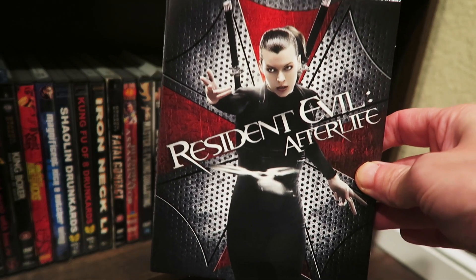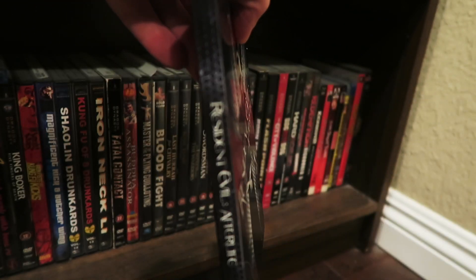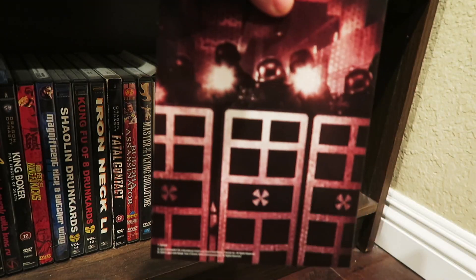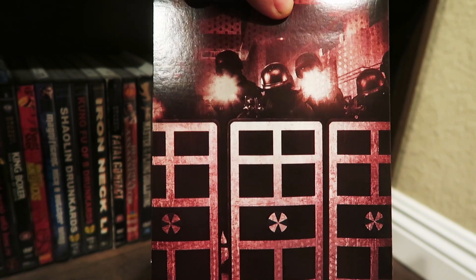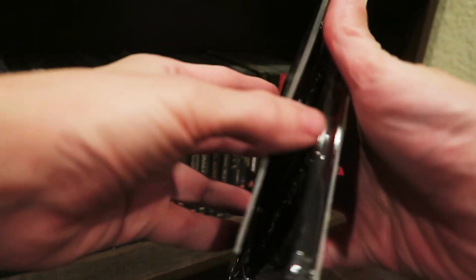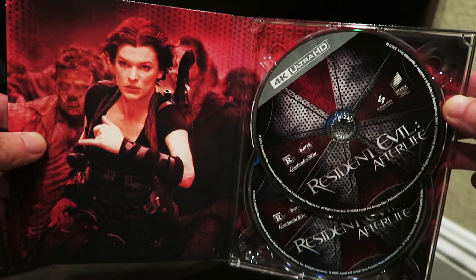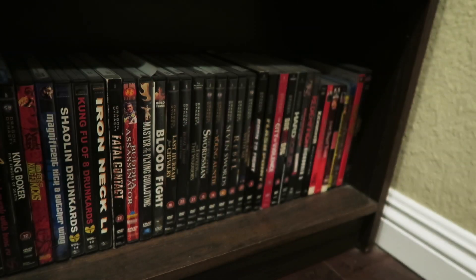We get Afterlife — Resident Evil Afterlife. The artwork's okay on these things right here. You get the back with the SWAT team doing their thing. Like I said, I've only ever seen these movies once, if that — I've seen the first one twice at least. But there you go, you get the innards of that one right there.